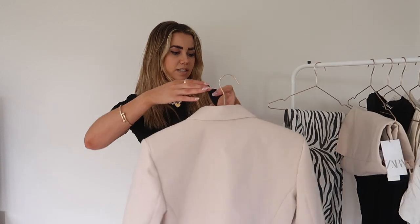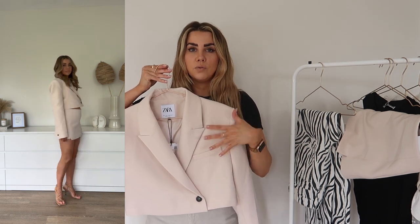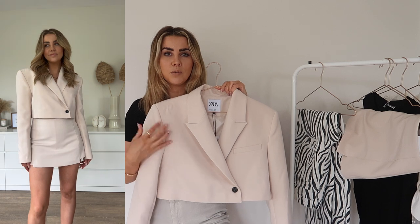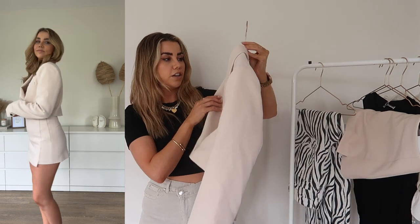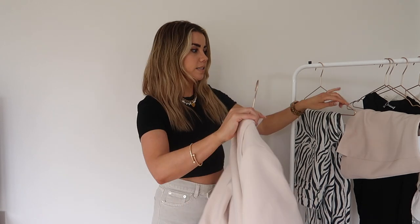Next up we have the infamous Zara set which is sold as separates but obviously is a set. You've got the little skort and the blazer which is a little cropped number. Very versatile for spring, summer, and autumn. I think this would be so cute with some cream high-waisted trousers, muted sandals in a neutral or pastel tone, and a simple neutral bag — maybe a basket. This one was £49.99 for the blazer and it's definitely something that could be worn in so many different ways — as separates as well as together.